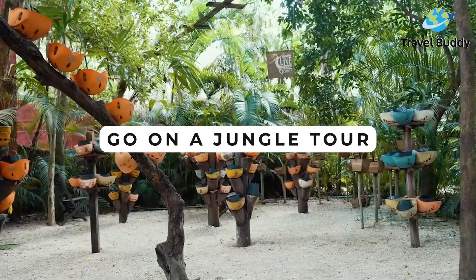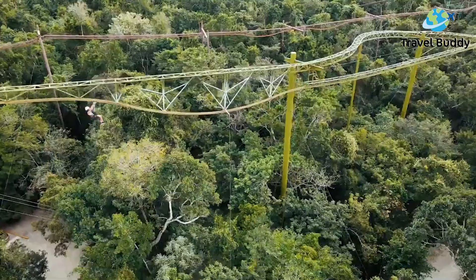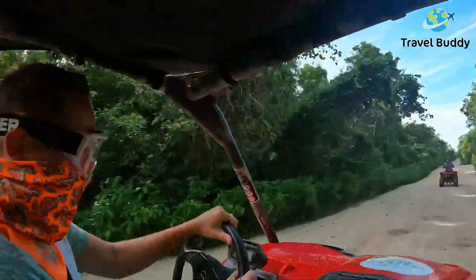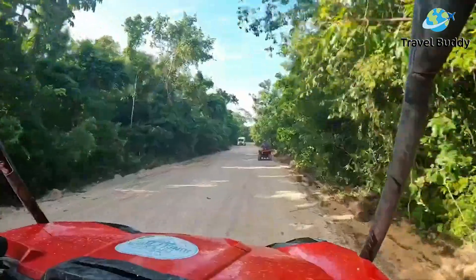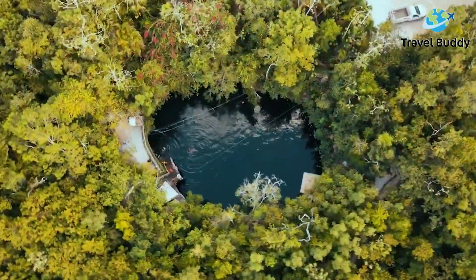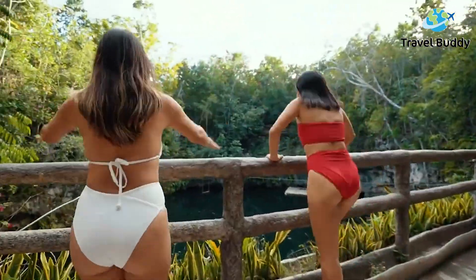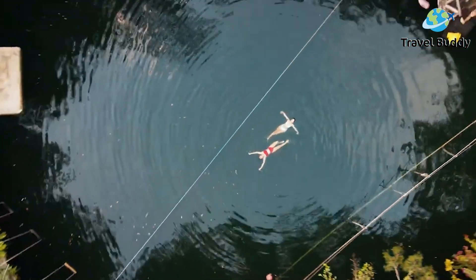Go on a jungle tour. Experience the natural beauty of the Riviera Maya by taking a jungle tour. The most popular mode of travel for jungle tours is the buggy, but there are also canoeing and van experiences. Jungle tours help you fully experience everything that Playa del Carmen has to offer, especially when it comes to its natural world.